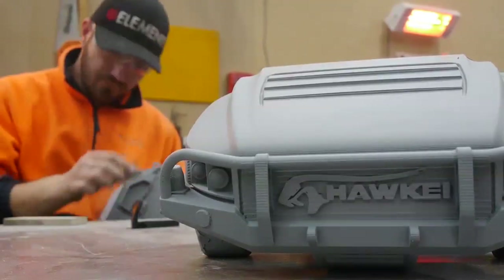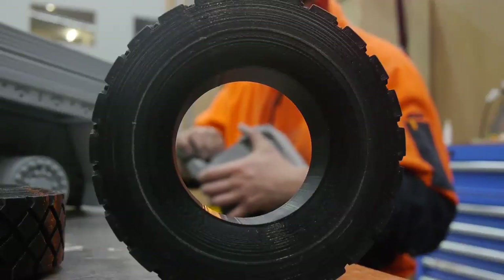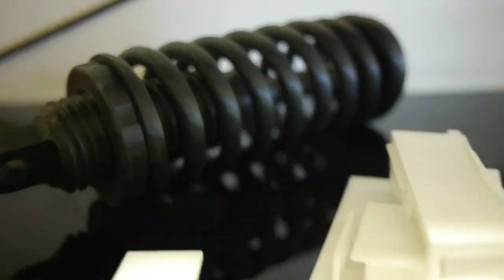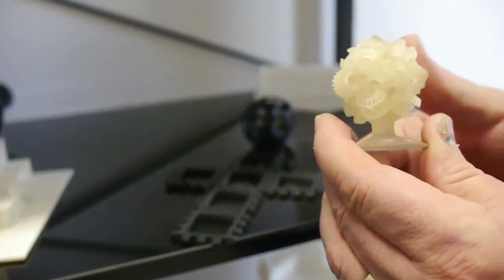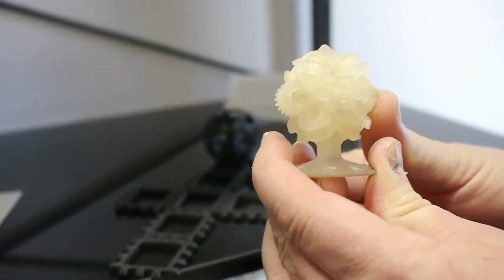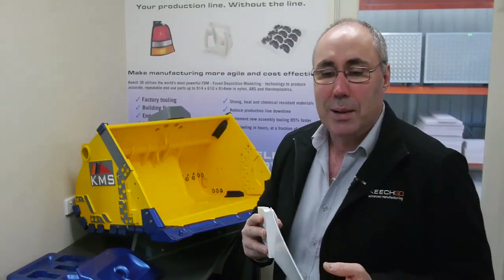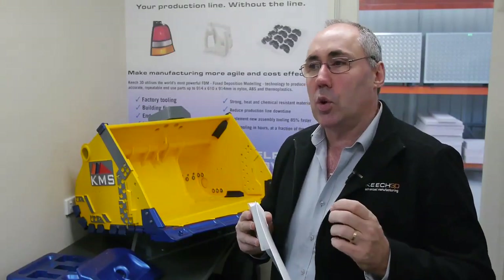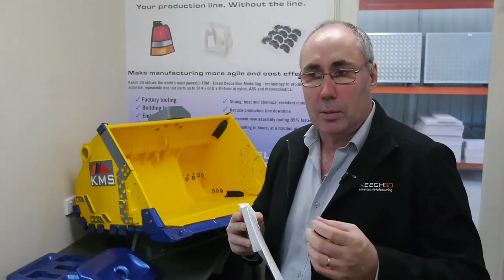We don't ever see additive manufacturing as replacing traditional manufacturing techniques. What we say is it complements it. There are parts that we can make now that could never have been made any other way. We're currently working with a university on some technology they've been researching in the medical field. I can't say too much about it at the moment obviously, but these parts could not be made in any other way. The business model will be terrific because it's scalable.